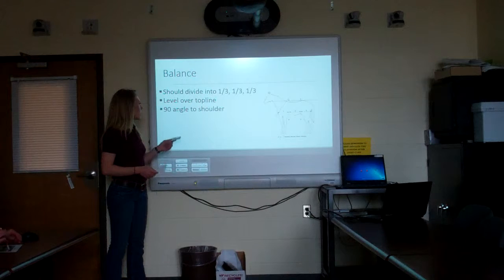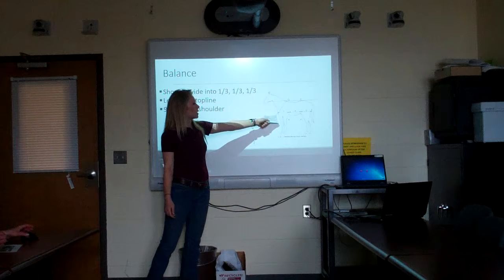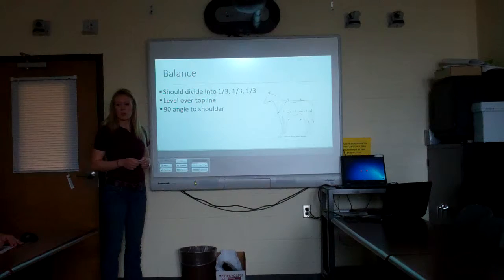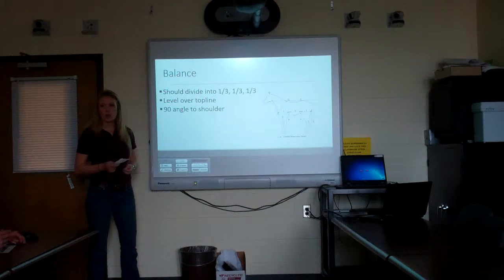The other thing we look at is a 90-degree angle to the shoulder, starting at the wither and coming out to about the center of the chest. A laid-back shoulder is important because it allows greater freedom of movement, giving the horse a longer, freer stride which puts less wear and tear on the joints.